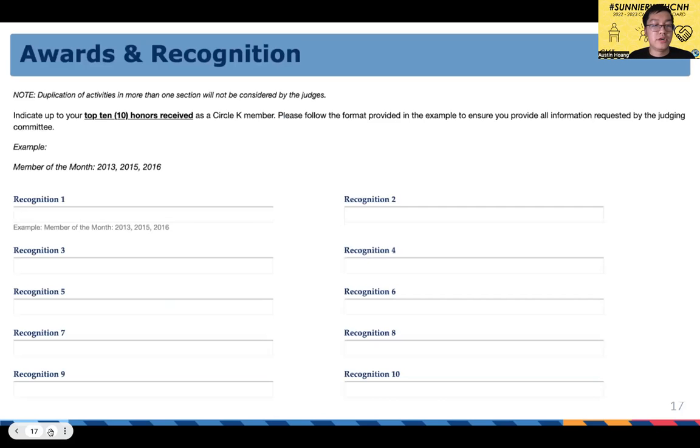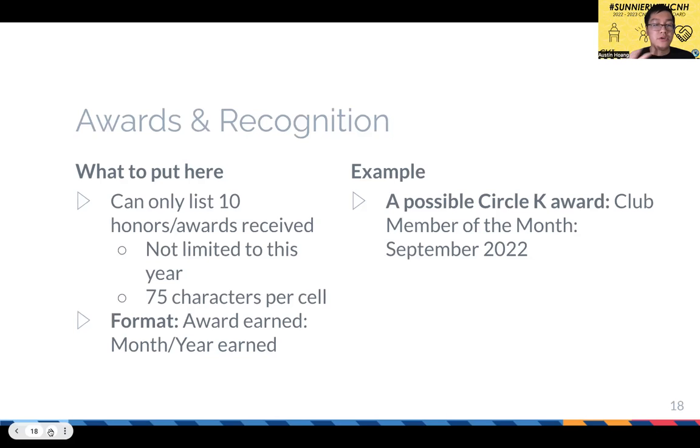Next is awards and recognition — you can list up to 10 awards received throughout your Circle K career. Again, limited to 75 characters per cell. Just list the award name and when you earned it. For example, UC Berkeley Circle K has a Member of the Month award, or a new member of the year award — those are both worth listing on the application.